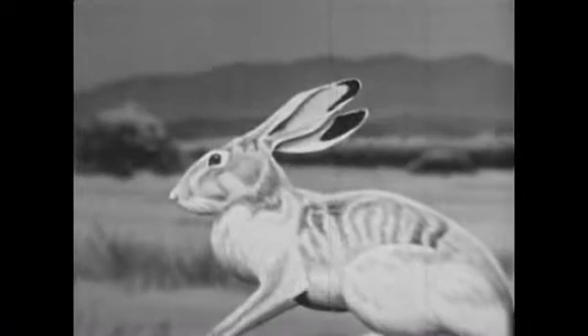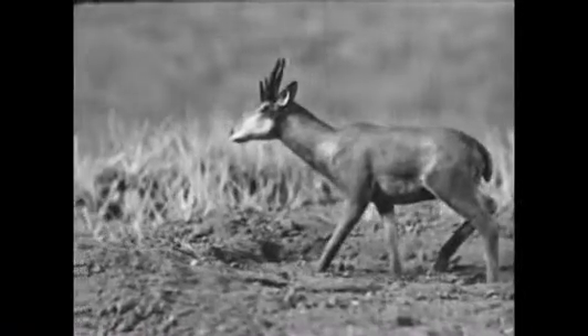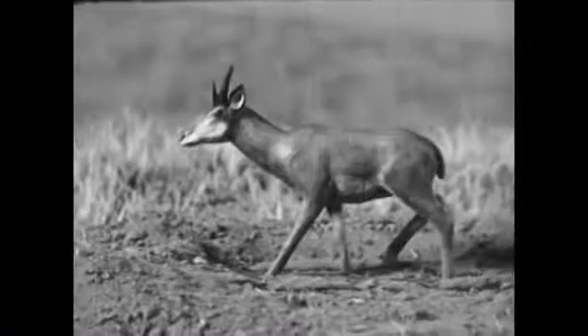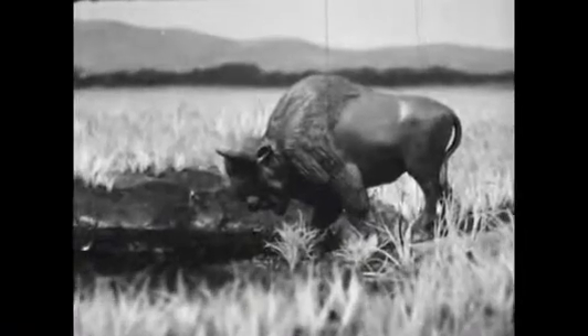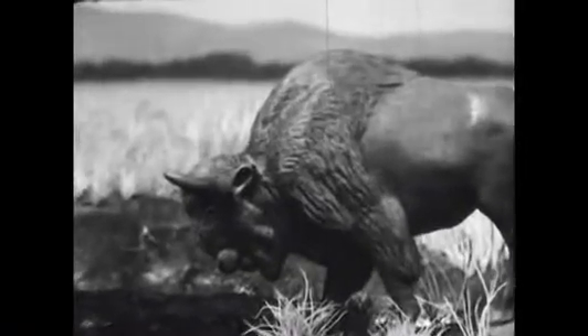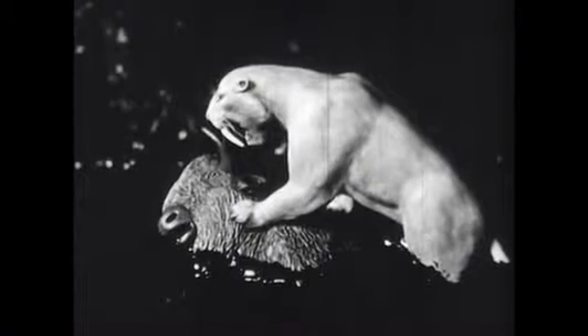But how were the bones of these animals preserved in tar for us to find today? Perhaps a small antelope stepped into a pool of tar covered by dust and dirt — it was caught to be held forever. Or perhaps rain had covered a tar pool with water. An ancient bison may have stopped to get a drink, but as he stepped into the pool, he sank slowly into the tar.